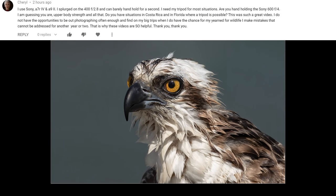The first question comes in from Cheryl. She says: I use the Sony a7R IV and the a9 II. I splurged on the 400 f2.8 — congratulations, by the way, it's a fantastic lens. I can barely handhold that for a second; I need my tripod for most situations. Are you handholding the Sony 600 millimeter f4? I'm guessing you are — upper body strength and all that.